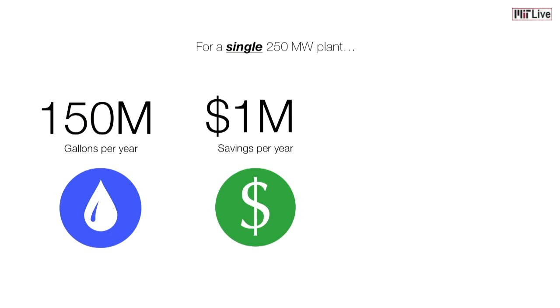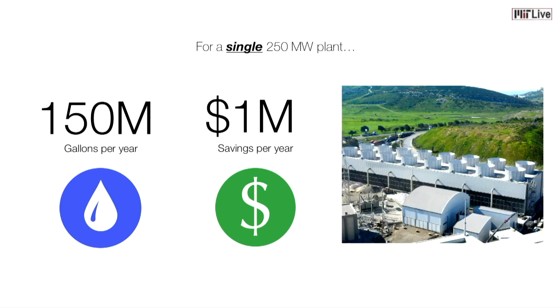So what does that all mean for Homer? We can save Homer 150 million gallons of water per year, offsetting a million dollars in water sourcing and water treatment costs. Additionally, we can turn his cooling towers from looking like this to that.